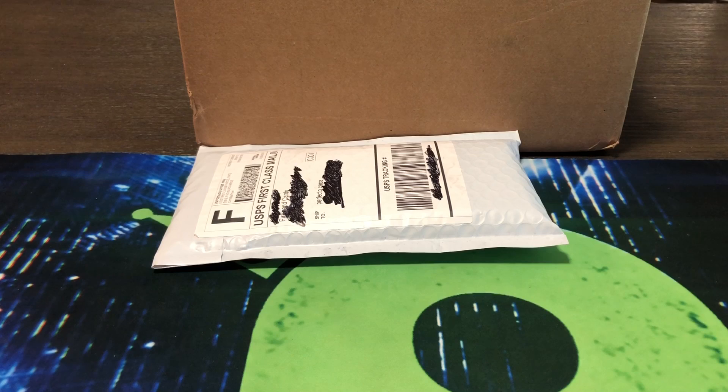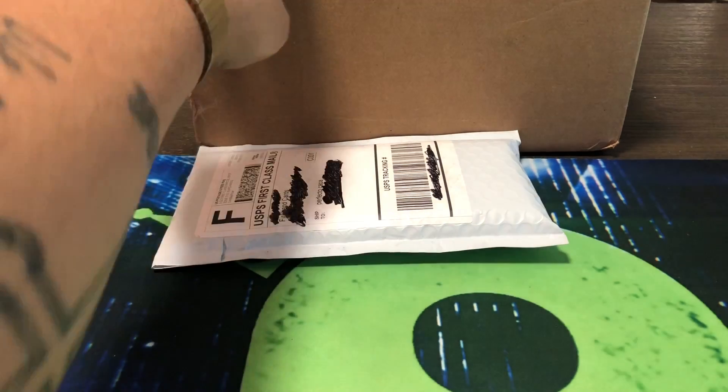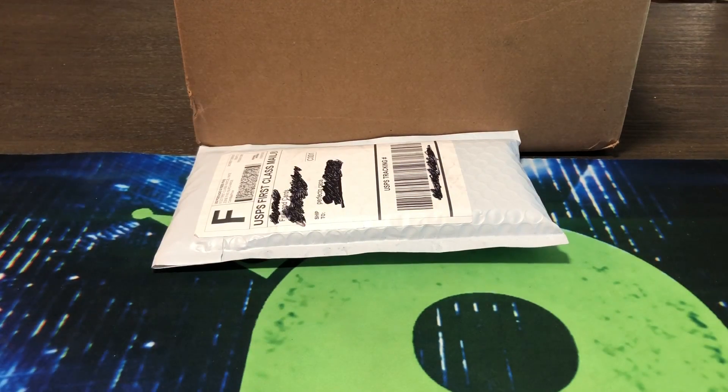Hello, how are you guys doing? Capital P here with another video. Today we're going to have a mail day video — I don't know if it's going to be quick, but we're going to have a mail day video. Only two packages, and it's from two companies I break with the most. One from Firehands, one from Cardsway. I just want to do this mail day because some of this stuff will be available, some of it's pretty cool, so I just wanted to show you guys.